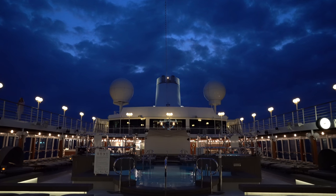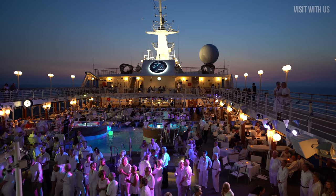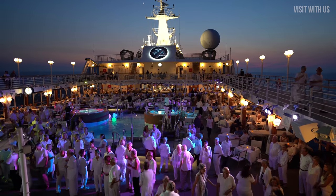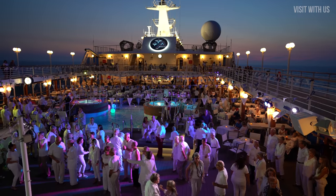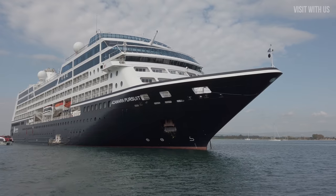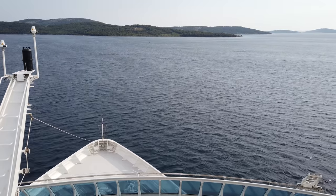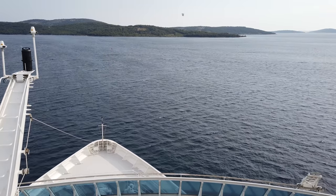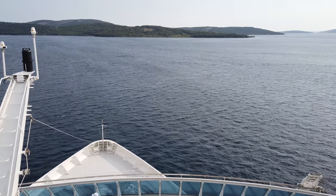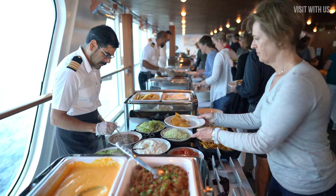Welcome to our comprehensive guide to dining on Azamara. Given that the Azamara fleet are almost identical, this guide is relevant to every ship. In this guide, we will show you why Azamara are so well celebrated for their food on board their three beautiful 700-guest vessels, and what choices you can expect all through the day and evening.